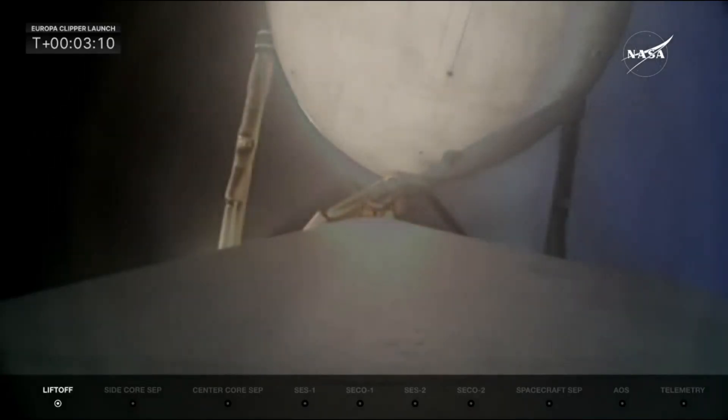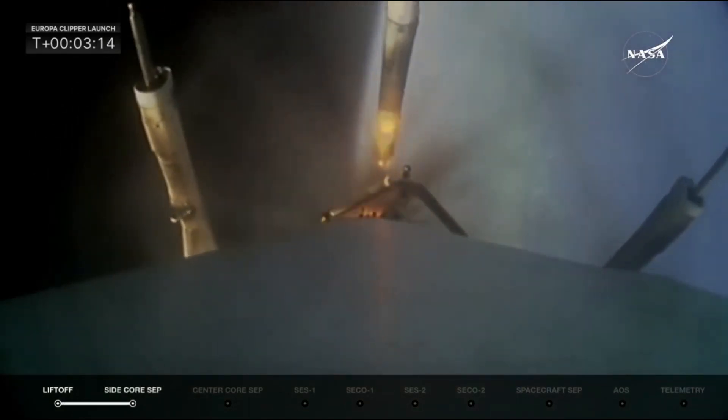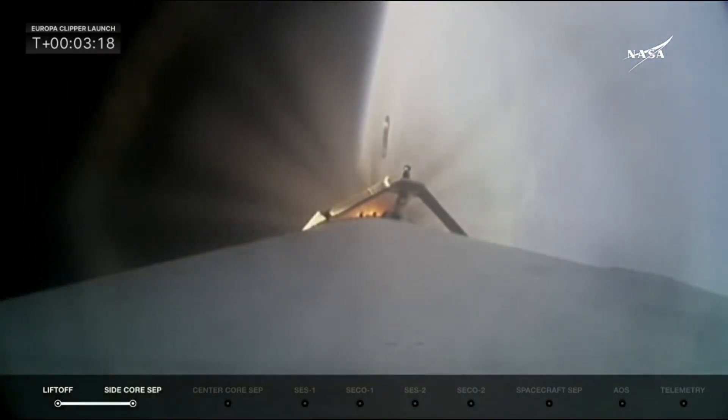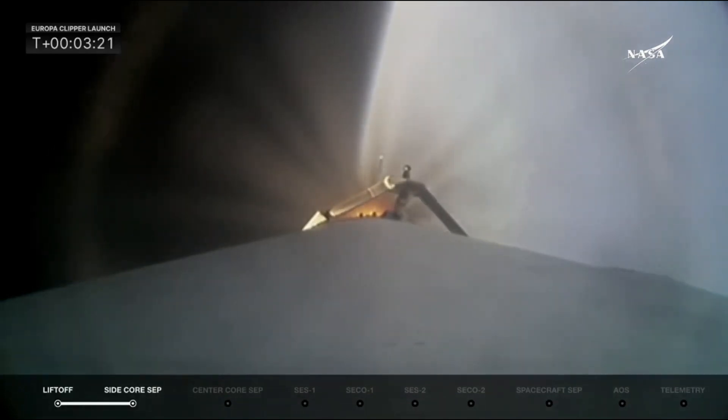About two minutes later, we heard the call for booster engine cutoff, followed immediately by side booster separation. On this flight, due to the spacecraft needing the maximum performance of the vehicle, none of the three boosters were recovered. Instead, they used every bit of propellant to accelerate the payload before falling into the ocean.